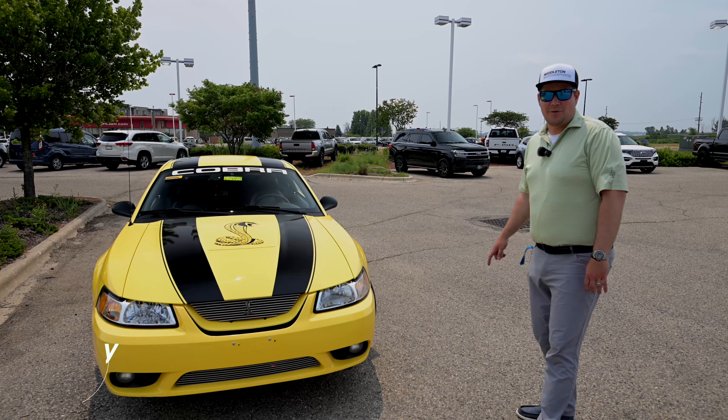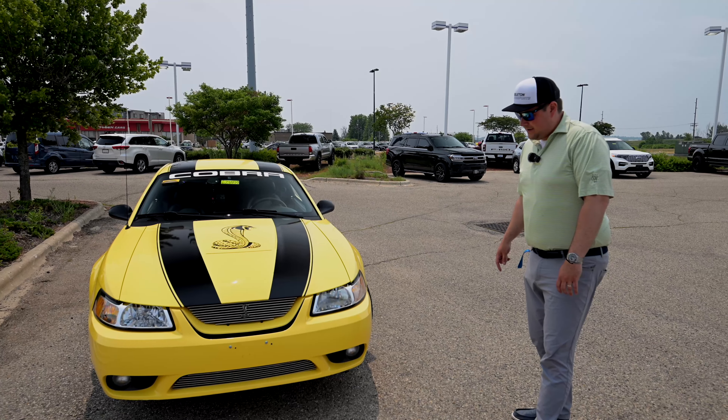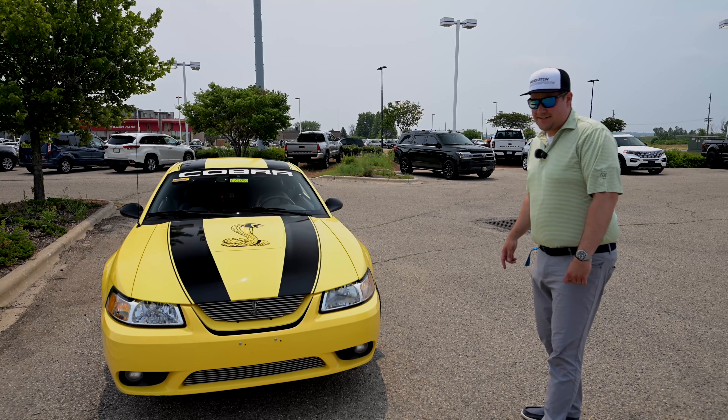Welcome back to Draggy of the World. This episode we have a 2001 Cobra Mustang — a very special one at that. If these stickers give it any more horsepower, I think this might be the fastest car we've ever done. Hey, we're here to find out.